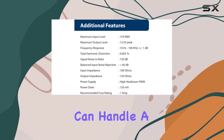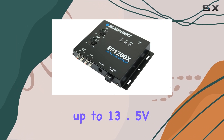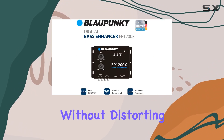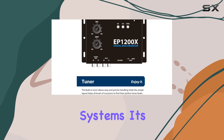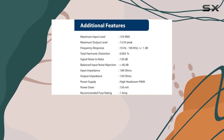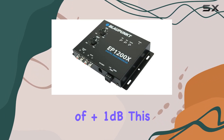Starting off with the specifications, this device can handle a maximum input level of 15 Vrms and outputs up to 13.5 Vpeak. This means it's capable of dealing with high-level signals without distorting them, which is crucial for maintaining audio fidelity in high-powered systems. Its frequency response is incredibly broad, ranging from 10 Hz to 100 kHz, with an accuracy of plus 1 dB.